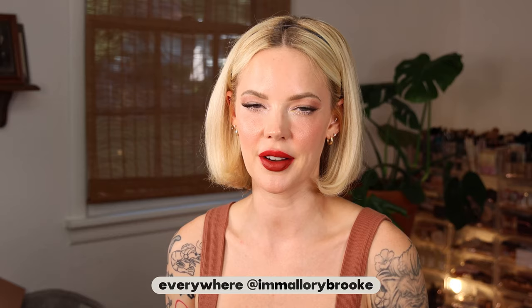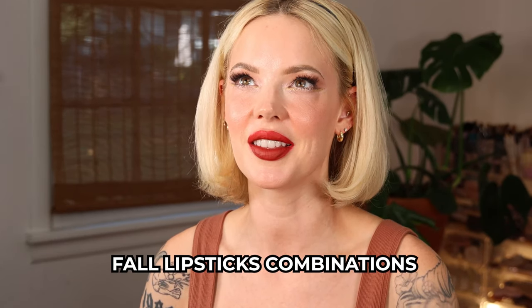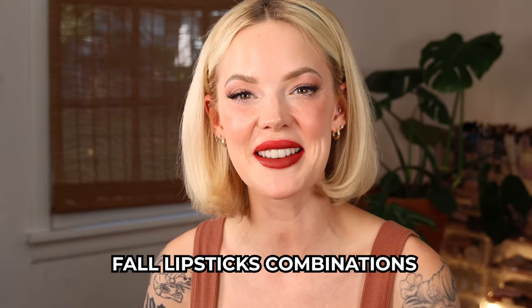Hi, I'm Mallory Brooke, makeup artist and content creator here on YouTube. Today is all about my top picks for fall lips. I do this every season, every year because they are some of my favorite videos to do. They're not my most popular, but they're my personal favorites because I love coming up with lip combinations.